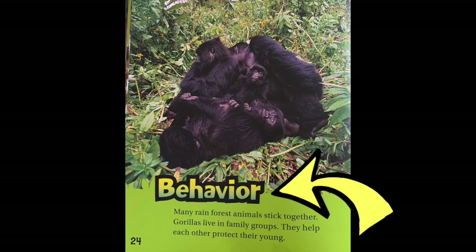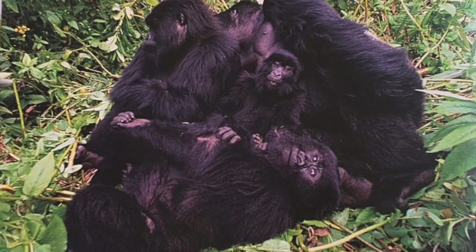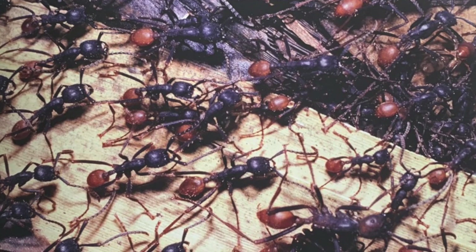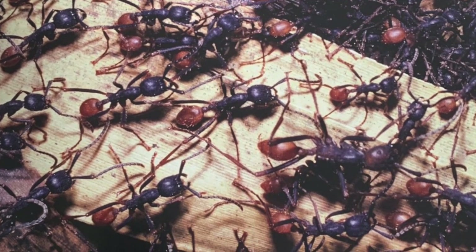The last section: behavior. Many rainforest animals stick together. Gorillas live in family groups and help each other protect their young. Millions of army ants march together on the rainforest floor. This army is small but fierce — it will attack anything in its path.